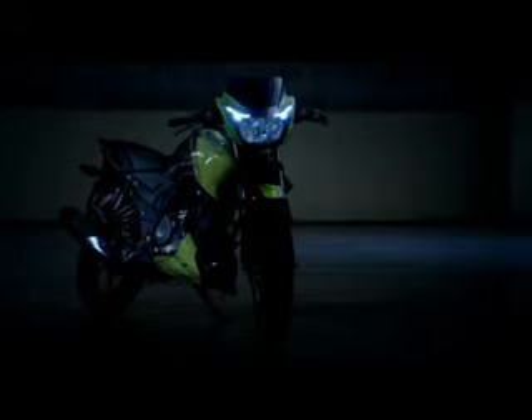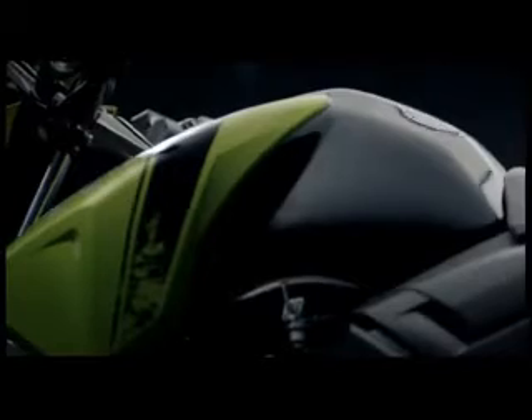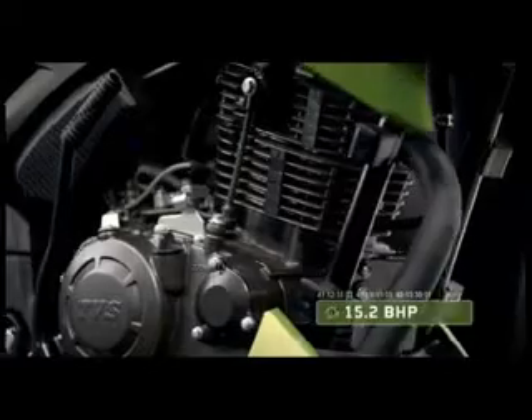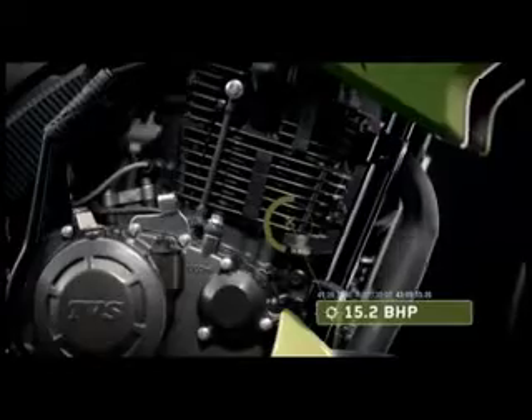The new Apache RTR 160 is the flashier of the beasts, decked in edgy grunge style graphics. Made for the young racing enthusiast, with a dual color scheme, 15.2 bhp engine, and an enviable power-to-weight ratio, it's the perfect ally to budding speed demons.